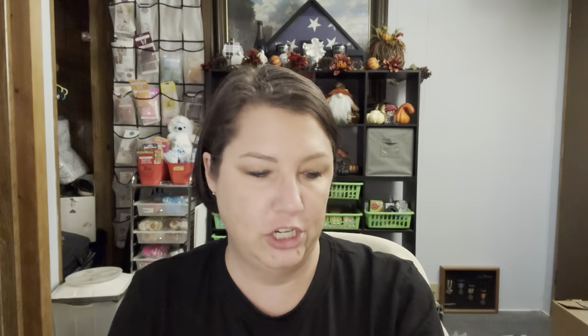Her instructions say: thank you for your order. The wax goodies for this September pre-order have been poured over the last six weeks. She recommends letting it cure for a month. She knows that it's hard to sit and wait, but it's worth the wait. She's always so sweet when it comes to her little notes.